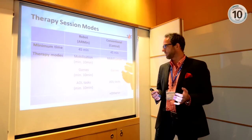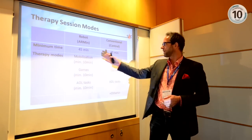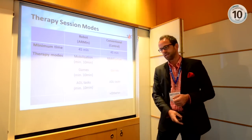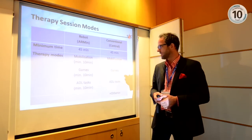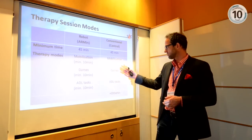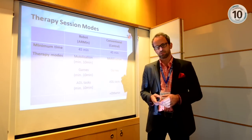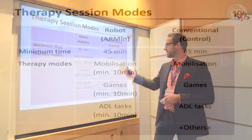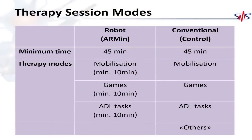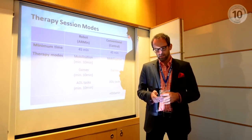Within each session, patients were treated for 45 minutes — the same in both the robot and conventional groups. The choice of training activities was also matched: mobilization with stretching and joint movement, then games supported by computer in the robotic group or conventional games in the conventional group, and then activities of daily living tasks like cooking or filling a glass. The difference was that in the conventional group, therapists were free to decide the duration based on their experience.